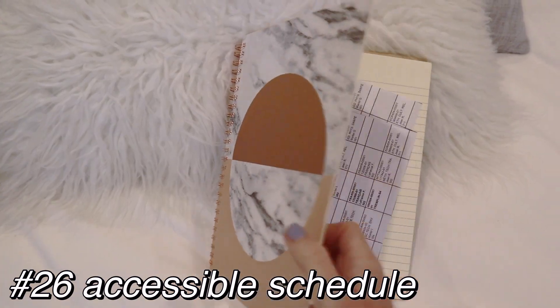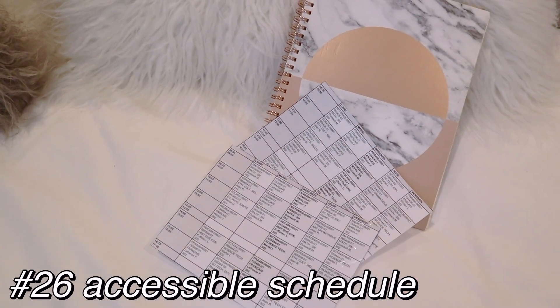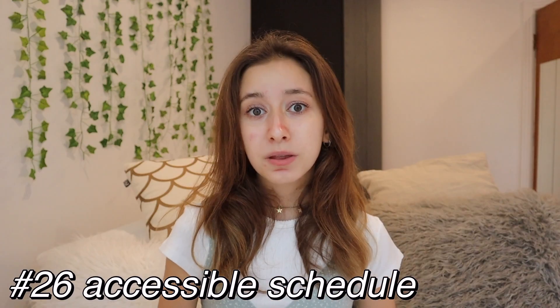Always have a calendar or a planner. I always have my school schedule in my camera roll on my phone, my iPad, and my MacBook — especially at the beginning of the year, it's really helpful.